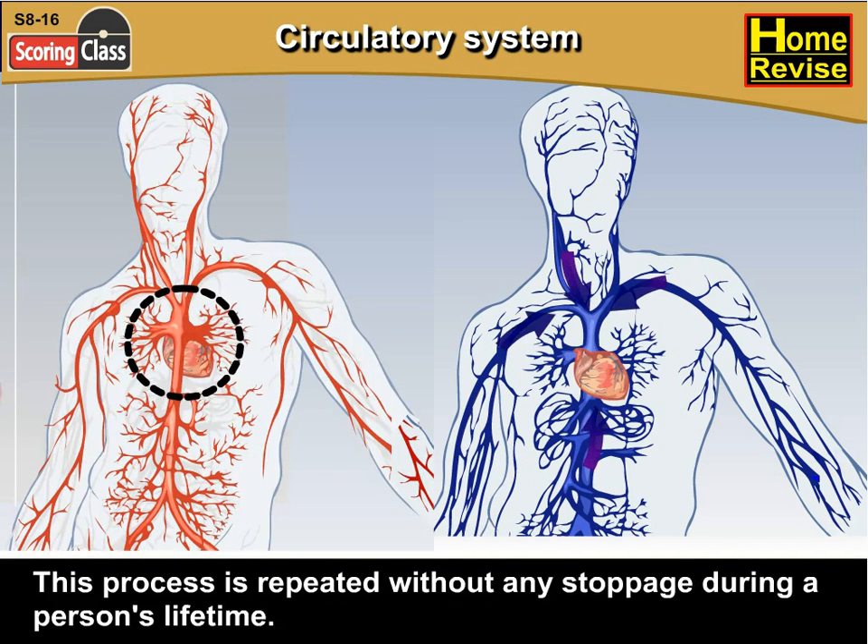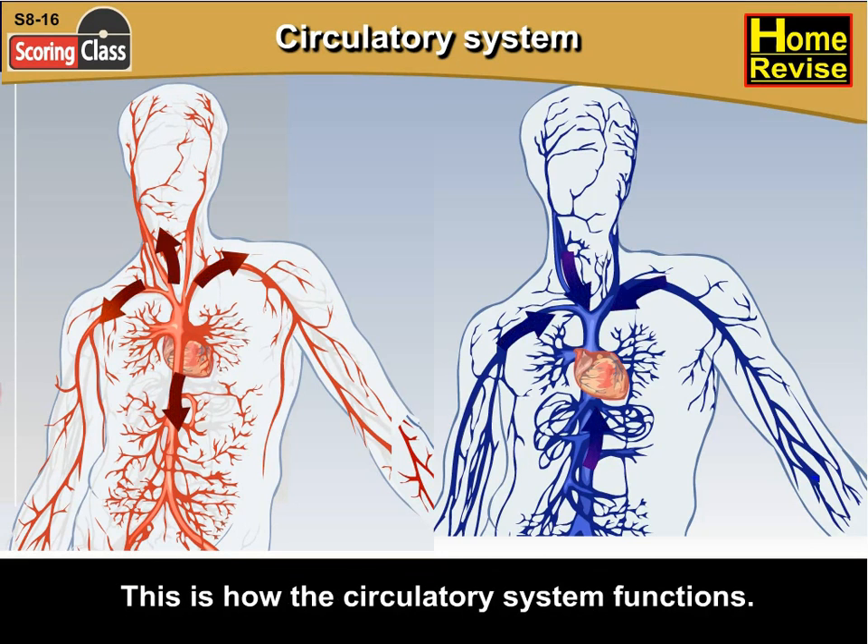This process is repeated without any stoppage during a person's lifetime. This is how the circulatory system functions, and this is how hard our heart works.